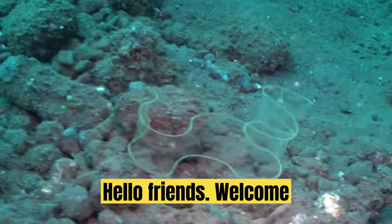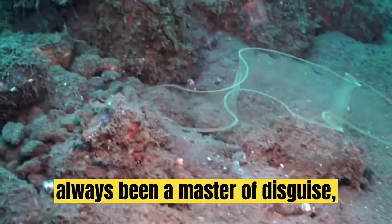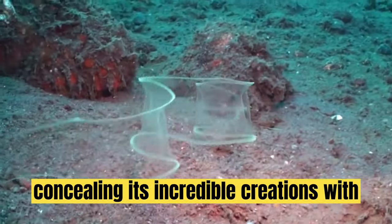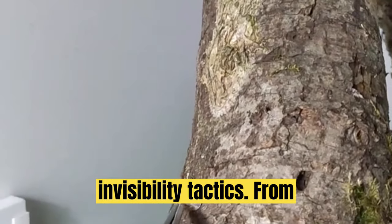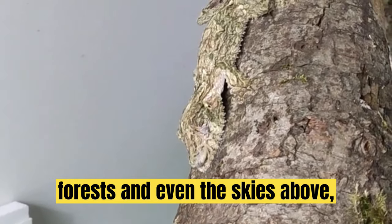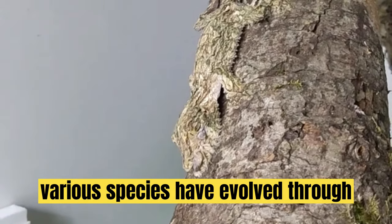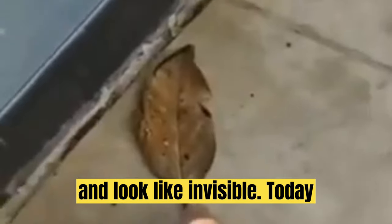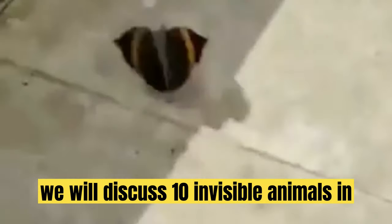Hello friends! Welcome back to our channel. Nature has always been a master of disguise, concealing its incredible creations with an array of stunning camouflage and invisibility tactics. From the depths of the ocean to the lush forests and even the skies above, various species have evolved remarkable abilities to hide from predators and look invisible. Today we will discuss 10 invisible animals in the world.